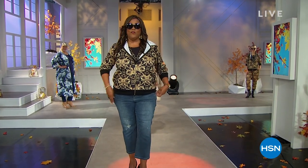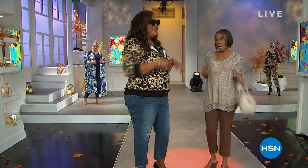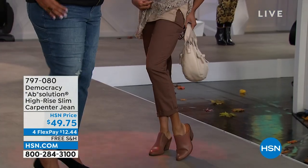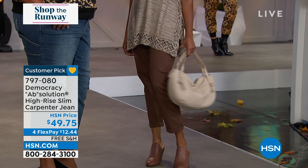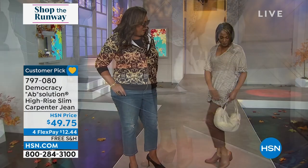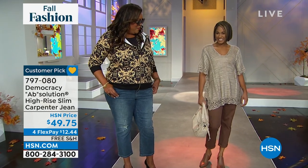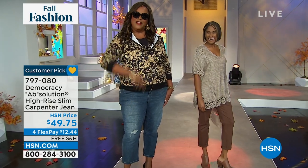I have Britney here — she looks so cute in Democracy. I love this carpenter jean; I have it on as well. It is the most sleek, most slimming carpenter jean because it doesn't add bulk. Britney is sporting the mocha and I have on the mid-tone, which has a little rip action — come on, get live and get funky y'all!